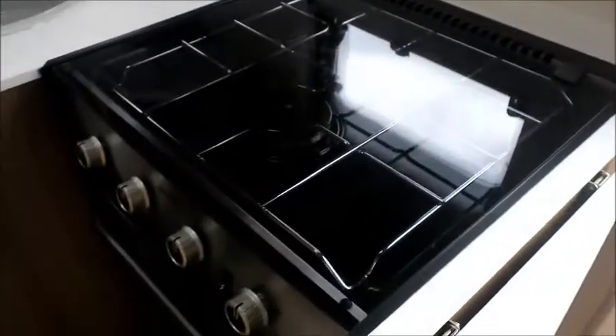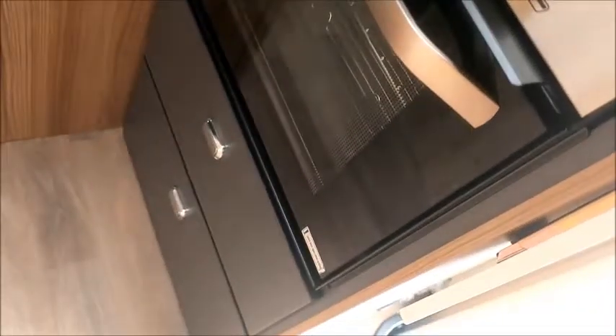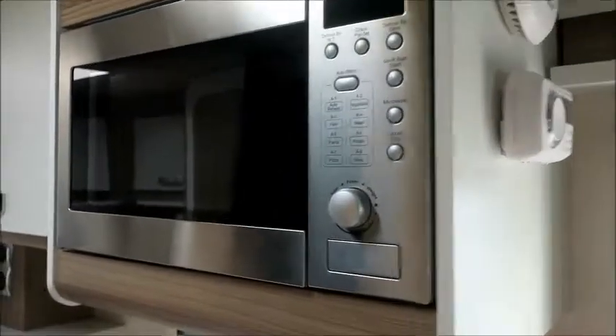High-level storage to the galley. Three gas burner hob with your oven and grill and some more storage underneath. Above it is a fitted microwave.